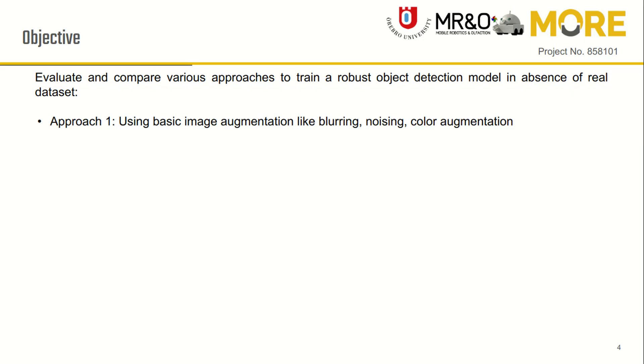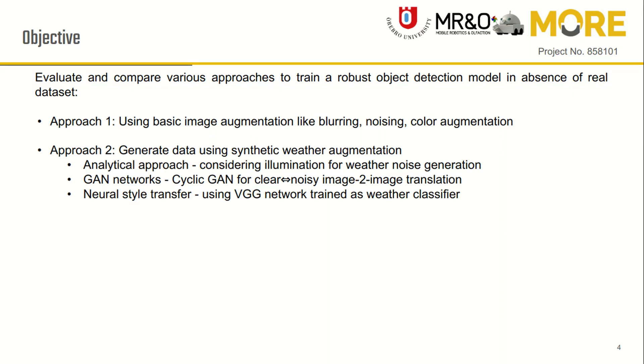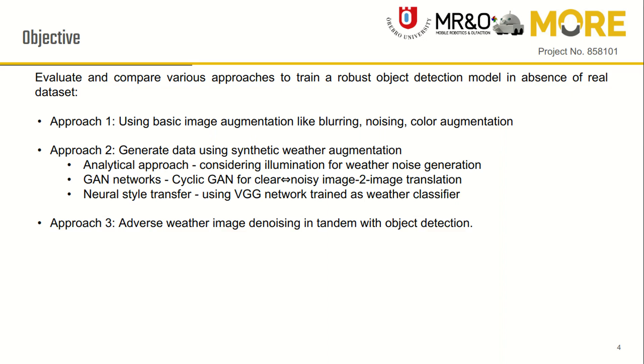The first approach uses only basic augmentations like blurring, noise, pixel dropout and others to mimic the adverse weather effect. The second approach is to generate synthetic weather augmentation using analytical methods, GAN models, or neural style transfer algorithms. The third approach includes adverse weather denoising followed by object detection.